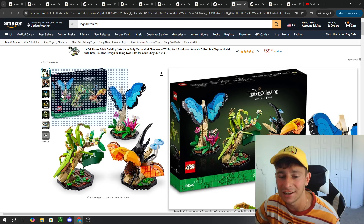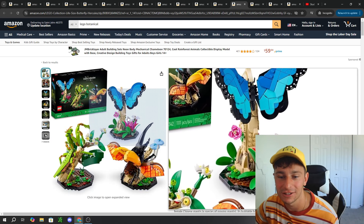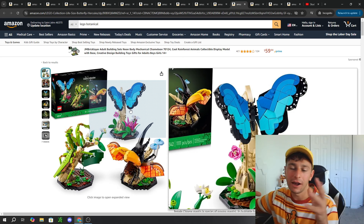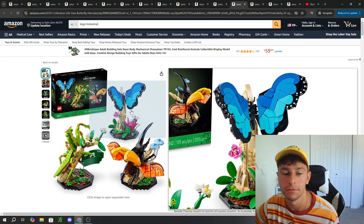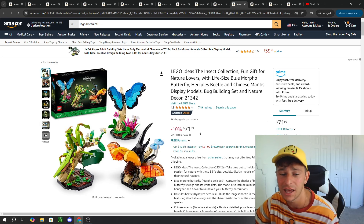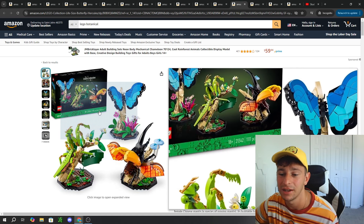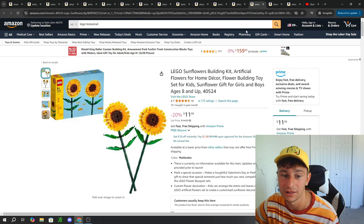Next, we have the Insect Collection. This has nothing to do with flowers directly, but I thought it would go really well displayed alongside a nice botanical collection on a library bookcase or similar. It's an $80 Lego set, on sale for $72 — 10% off. It's a decent bang for your buck considering all the different insects you get at almost the 1,100 piece mark.